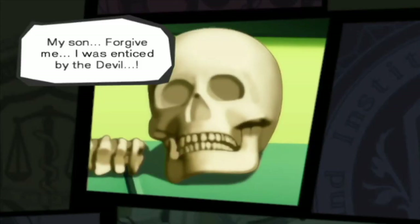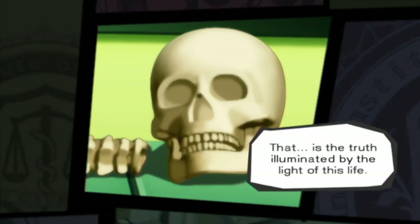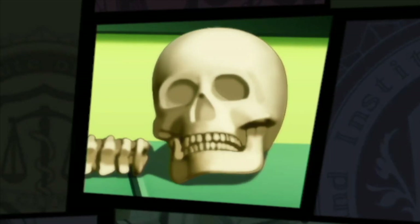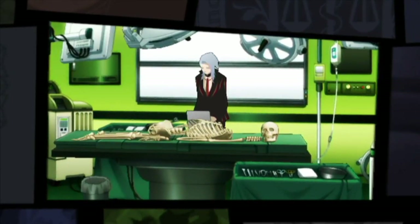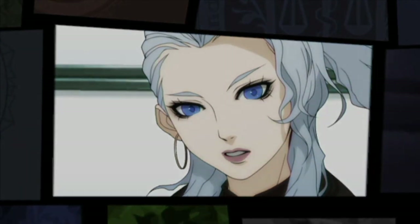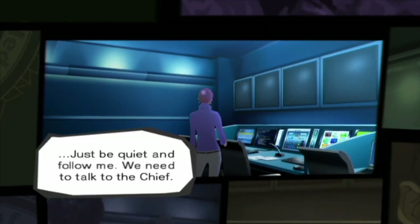My son, forgive me. I was enticed by the devil. That is the truth illuminated by the light of this life. Wait, was he apologizing to her? I can use the data to find an individual. Give us the luscious purple locks! Just be quiet and follow me. We need to talk to the chief.